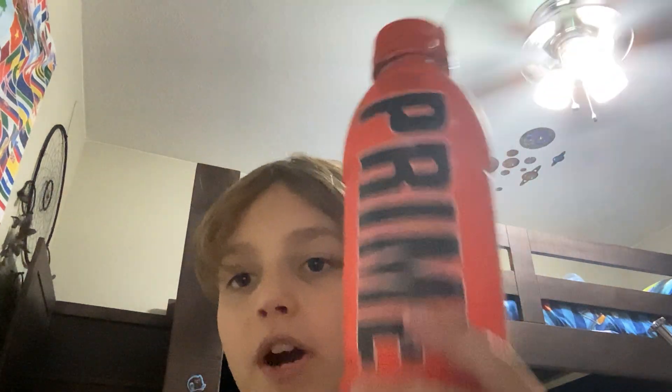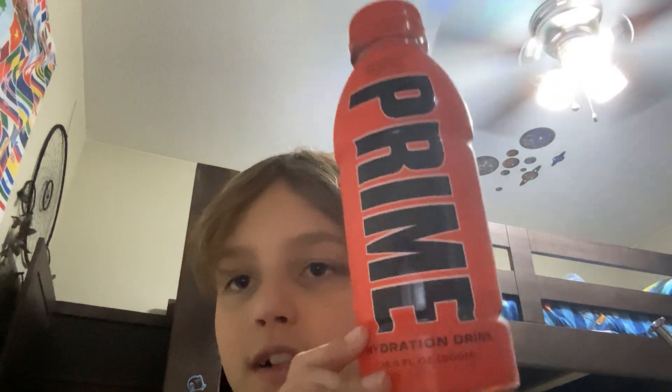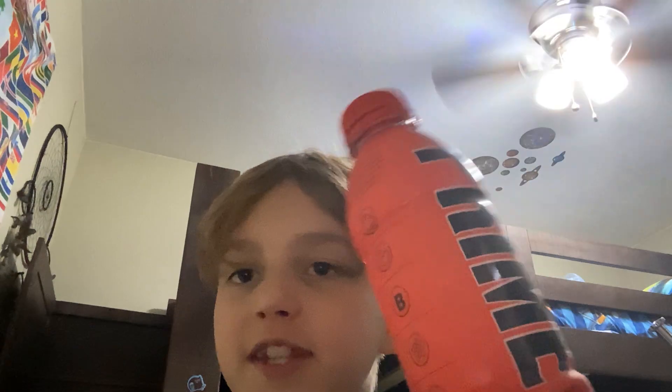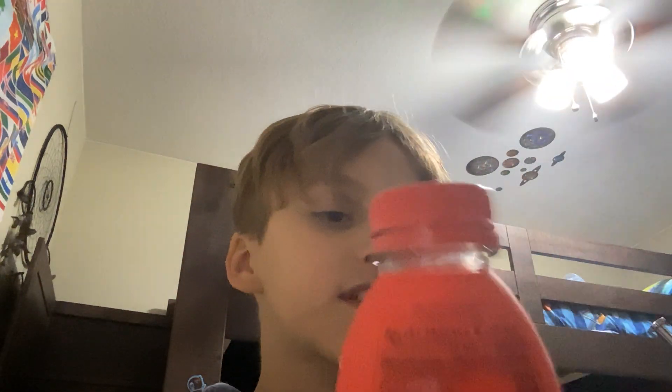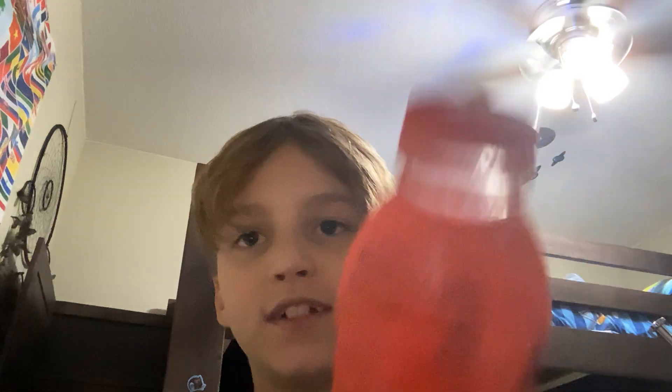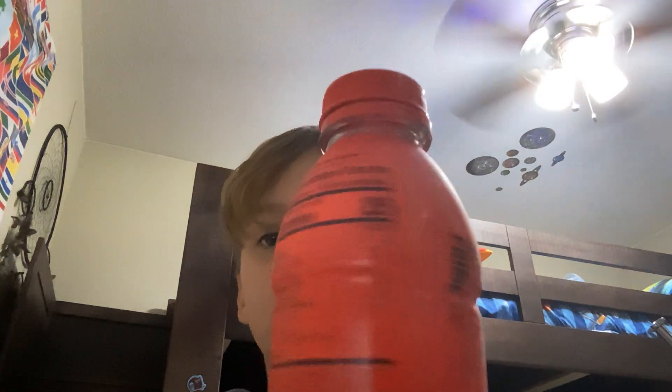I have one thing to show you guys. So I showed you guys the new Glowberry Prime — we also got this Tropical Punch one. It's about the same as the Glowberry Prime; it has the same amount of calories and the same nutrition facts. If you like Fruit Punch, you'll like Tropical Punch — this is the flavor for you.